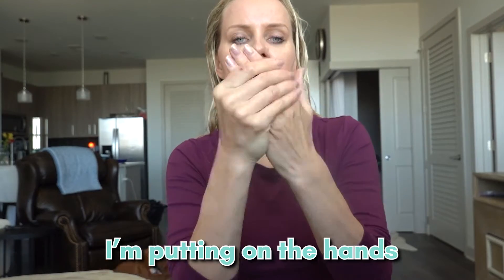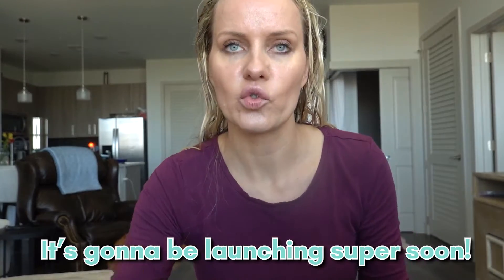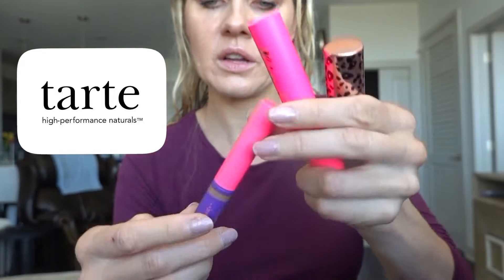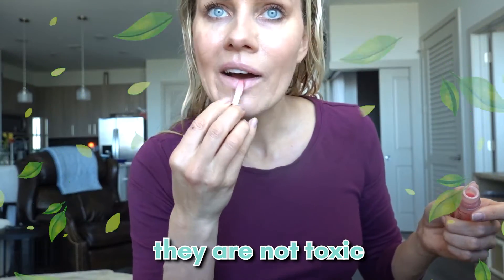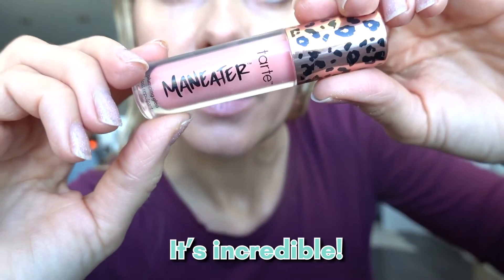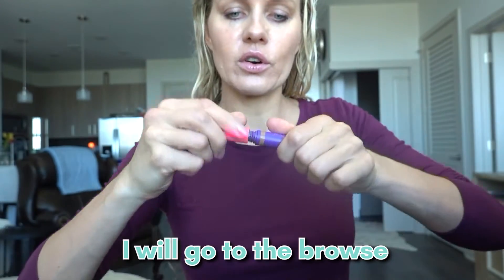Whatever is left of the SPF I put on my hands. This SPF is amazing because it's hydrating and it's launching very soon. For makeup, I use everything from Tarte — mascara, this product, lip gloss, and brow stuff are all from Tarte. I love Tarte because they are non-toxic, and this lip plumping product is incredible.